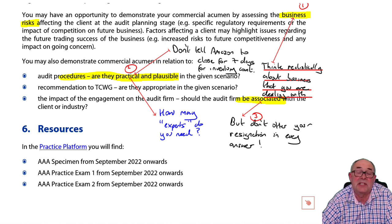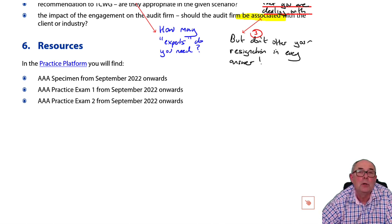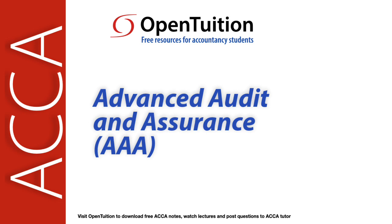The ACCA have specimen exams in the practice platform which have been rewritten for these professional marks, so you need to look at those. We will also be uploading selected debriefs of questions from those exams to show you in practical terms what I mean. Thank you for taking the time to listen. Don't forget question practice — review at the end of each question whether you've done the sorts of things we've indicated. Perhaps make yourself a little checklist. Good luck.